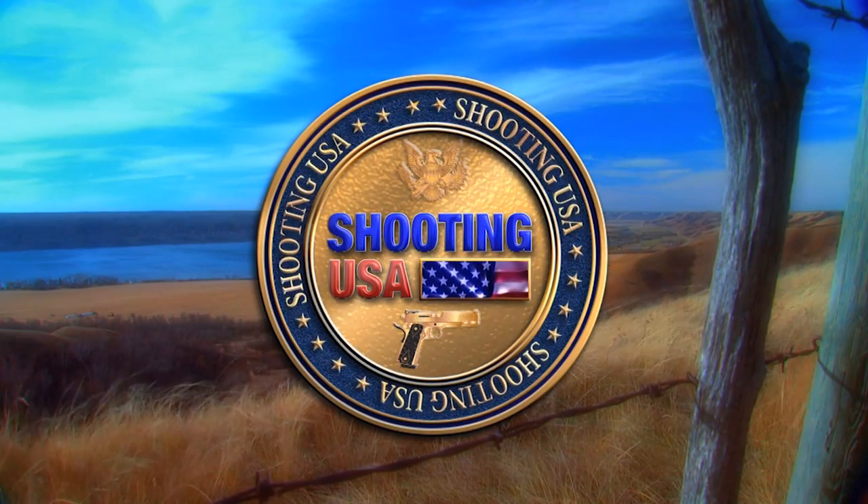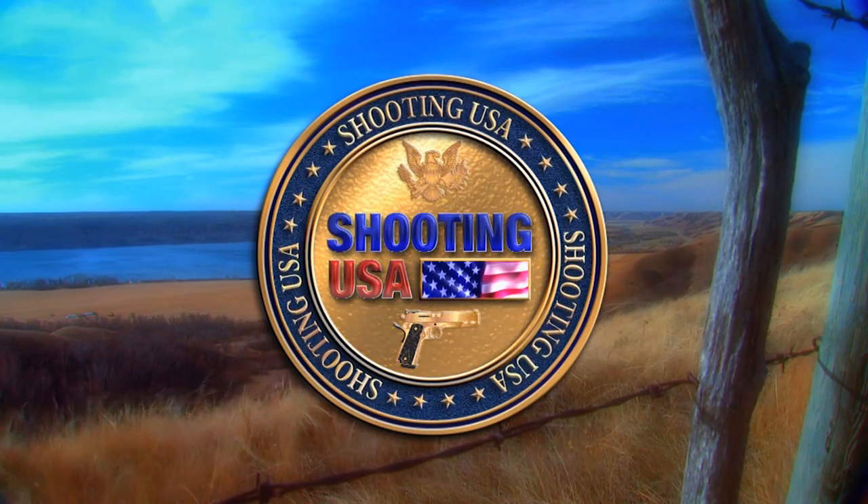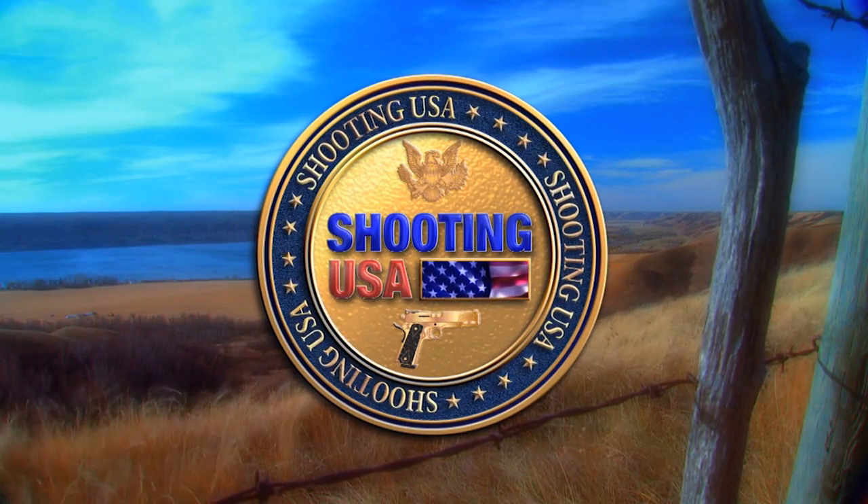You're watching Shooting USA, America's number one source for firearms news and information. Those of us who grew up in the 50s and 60s remember testing our marksmanship skills with 22 shorts at the counter of a mechanical shooting gallery. Could you shoot well enough to win a stuffed bear for your best girl? Not many of those galleries are left these days, but we found one that's restored and now up and running. It's the subject of this week's History's Guns.